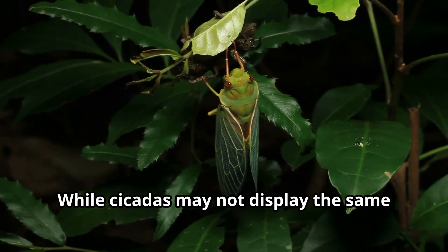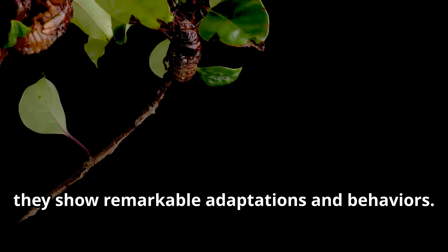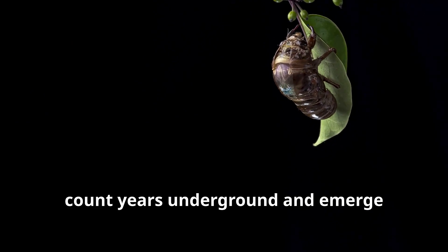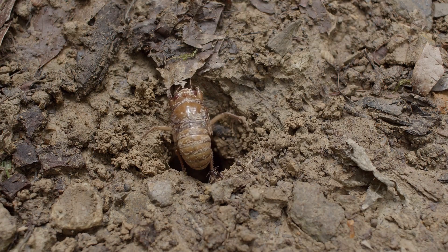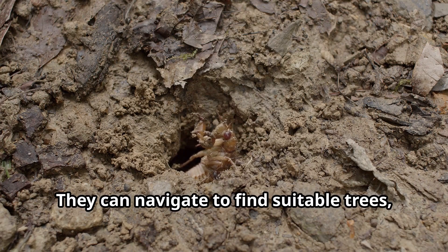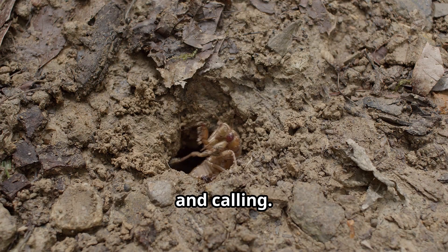While cicadas may not display the same kind of intelligence as mammals or birds, they show remarkable adaptations and behaviors. The ability of periodical cicadas to count years underground and emerge simultaneously shows sophisticated biological timing mechanisms. Cicadas also demonstrate impressive problem-solving abilities when they emerge from the ground — they can navigate to find suitable trees, avoid obstacles, and locate optimal positions for molting and calling.